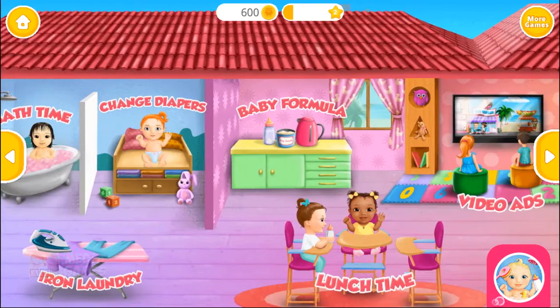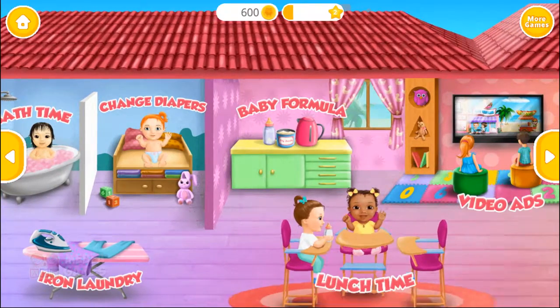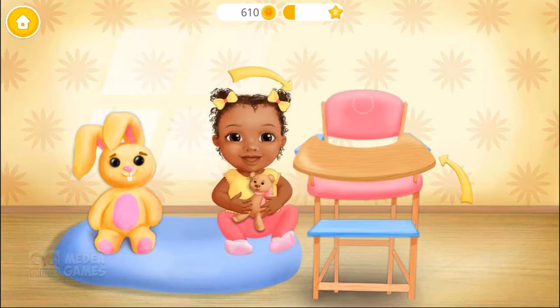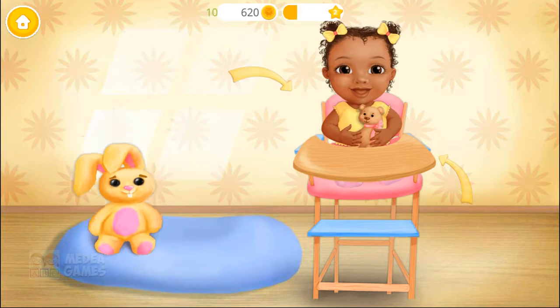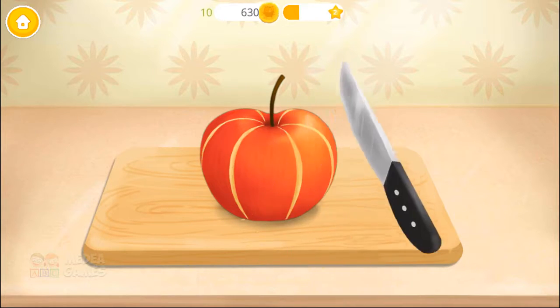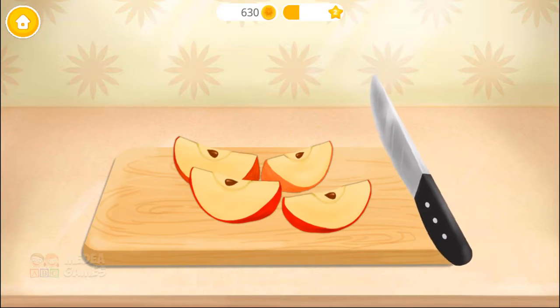Welcome to the Kindergarten! It's feeding time! Let's get her in the chair! First, slice the apple! Remove the seeds, please!